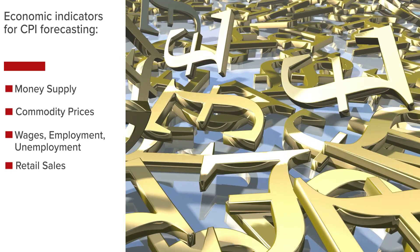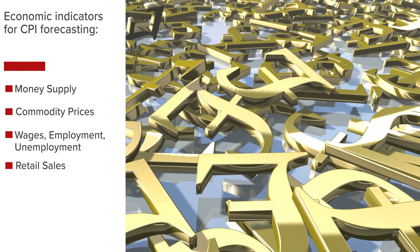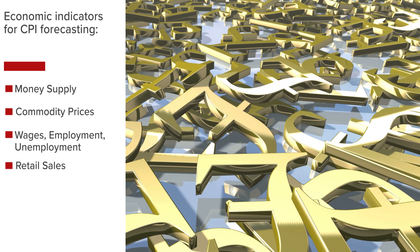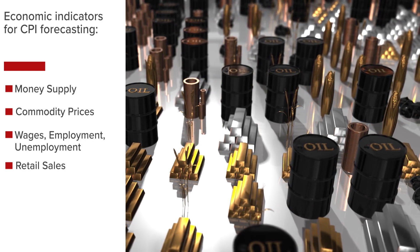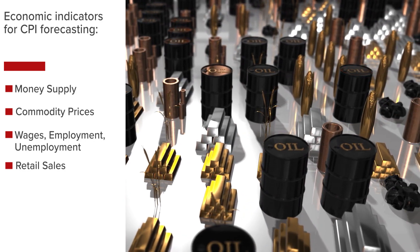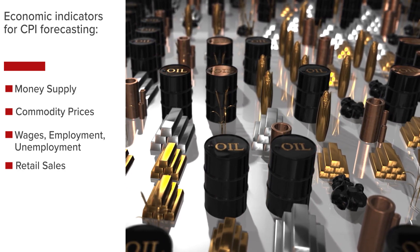CPI can be forecasted by examining the money supply to determine whether there is inflation risk resulting from an increase in the money supply absent a proportionate increase in productivity. Daily commodity prices can be used by forecasters to estimate future prices of consumer goods and services since they serve as inputs.